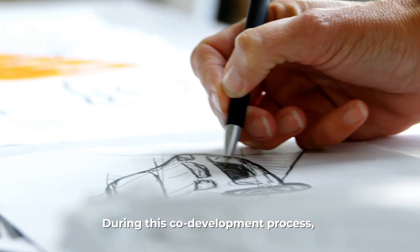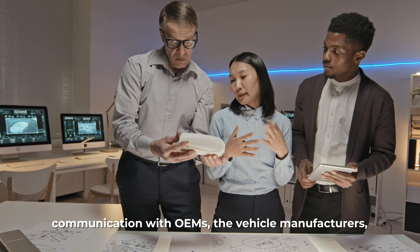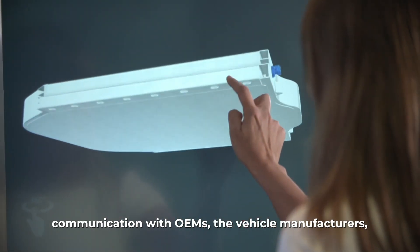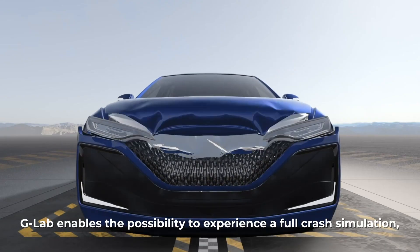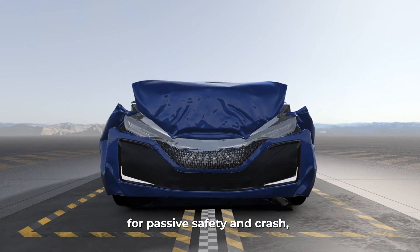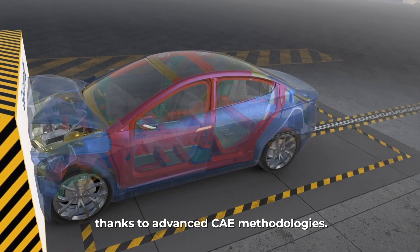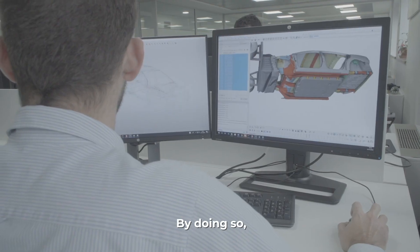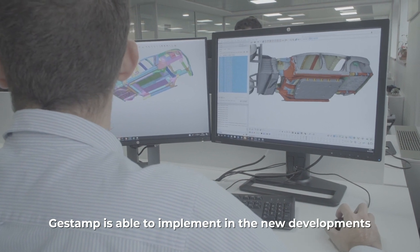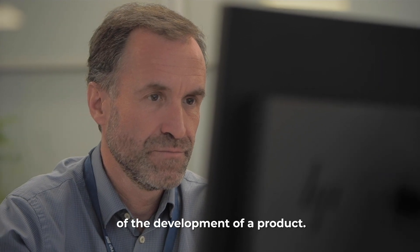During this co-development process, which consists in working in continuous communication with OEMs — the vehicle manufacturers — since the development phase, G-Lab enables the possibility to experience a full crash simulation for passive safety, thanks to advanced CAE methodologies. By doing so, Gestamp is able to implement in new developments the best of its know-how in the very first phase of the development of a product.